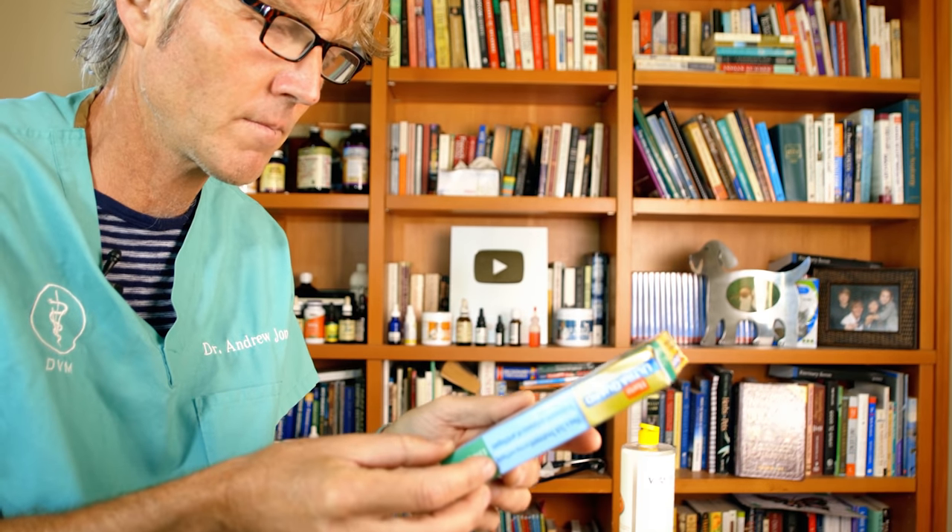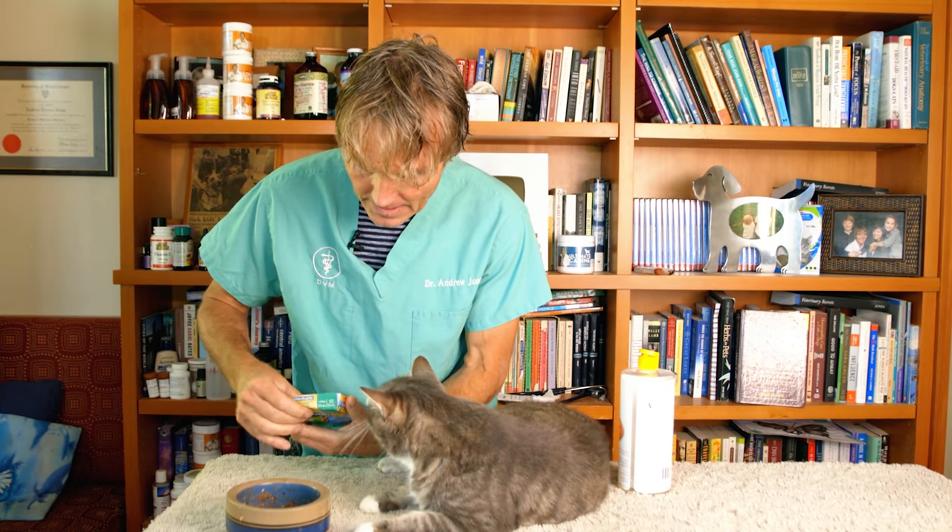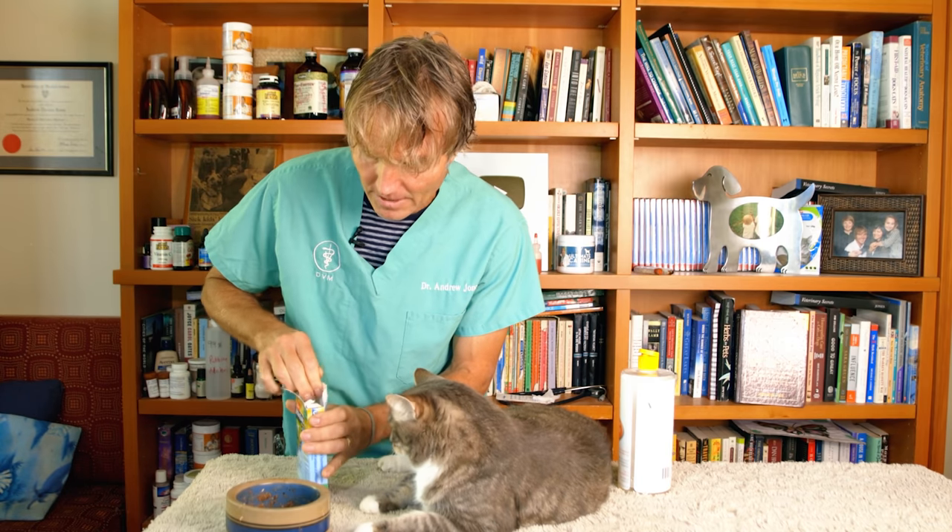Keep out of reach of children — and in even smaller print: do not use on cats. If I weren't wearing glasses I wouldn't have noticed that. If I were to apply this to Murray, he'd have a really serious chance of getting serious side effects, as would your own cat. This is the most common cause of flea and tick medication side effects.